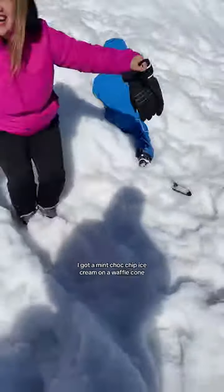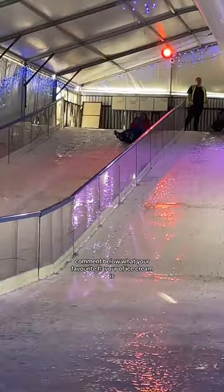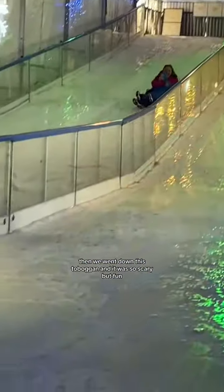After a few hours I got a mint choc chip ice cream on a waffle cone. Comment below what your favorite flavor of ice cream is. Then we went down this toboggan and it was so scary but fun.